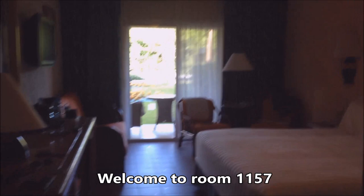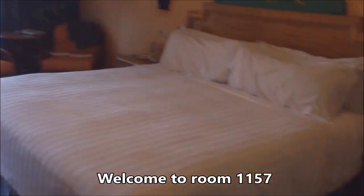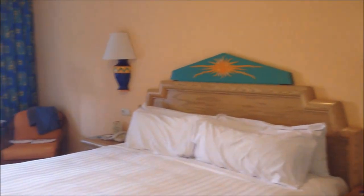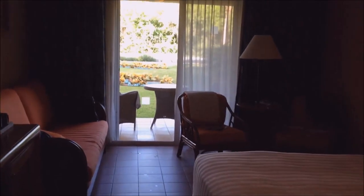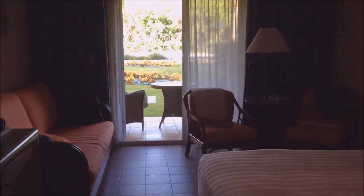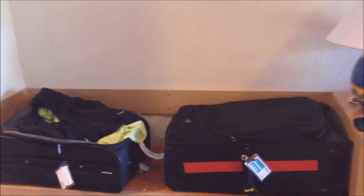And this is our room. We're in the Sol building, room 1157. It is a very nice room — it has two chairs and a couch. Looking out, there's a table and two chairs so you can sit outside. And there's a really nice hutch built right in where you can leave your luggage.